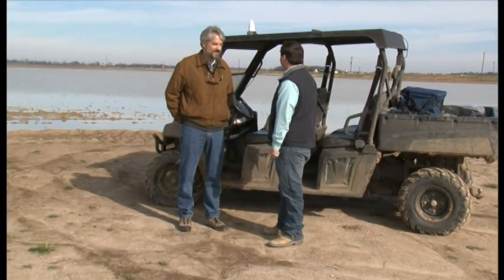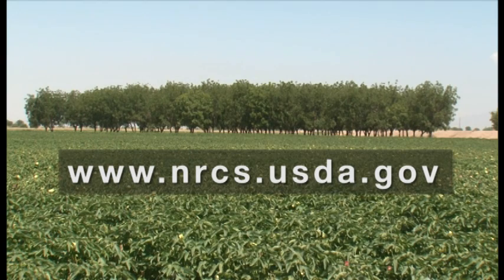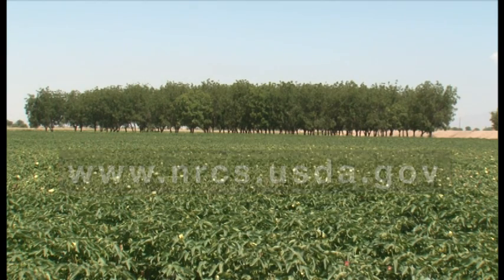Watson is proud of the economic and environmental benefits so far, and looks forward to reaping them in the future too. For more information on NRCS conservation programs, visit an NRCS office near you or www.nrcs.usda.gov. For the United States Department of Agriculture, I'm Bob Ellison.